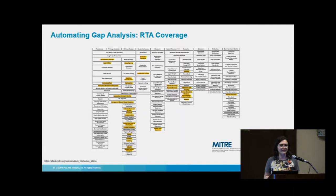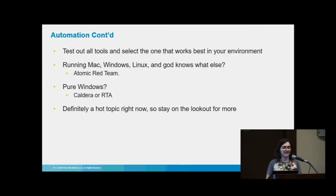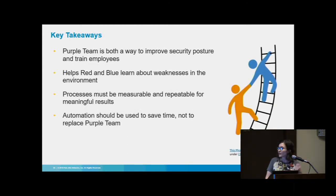This is the current coverage of RTA on their GitHub — it's pretty decent. It doesn't have everything yet, but if you're looking to automate out some categories, definitely try it out. To sum up: test out all the tools and select the one that works best in your environment. If you're running a lot of stuff across platforms, probably use Atomic Red Team; pure Windows, maybe Caldera or RTA. When done correctly, Purple Team is everything it's chalked up to be — it's just a matter of doing it right.